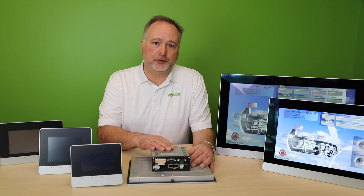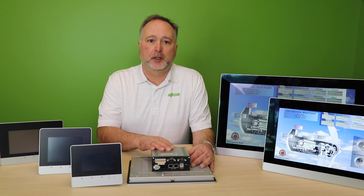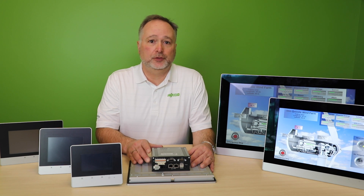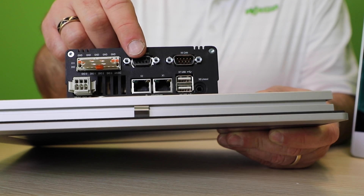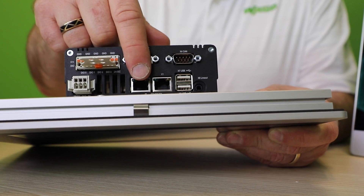These devices have a high-speed quad-core processor for the ultimate in performance. The bright, high-resolution screens enable sharp and fast reactions. Our devices communicate to the plant floor equipment via serial, CANopen, and Ethernet ports.